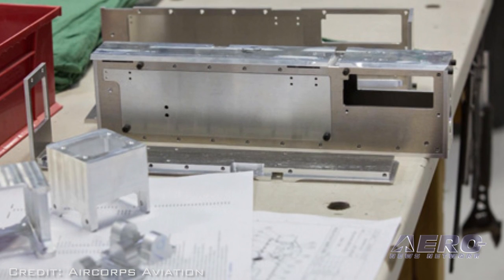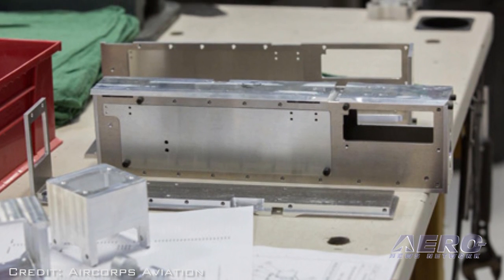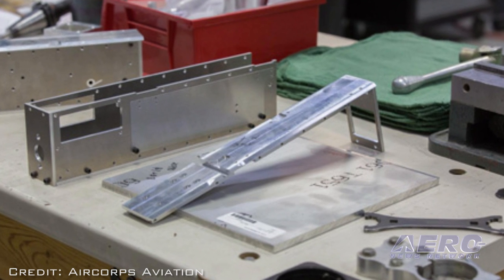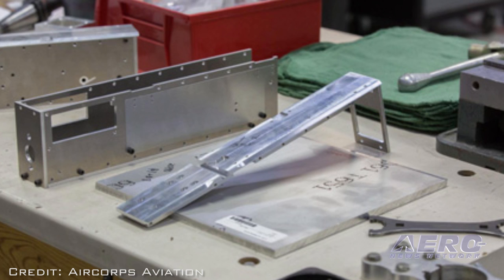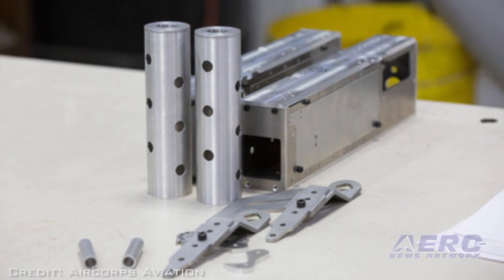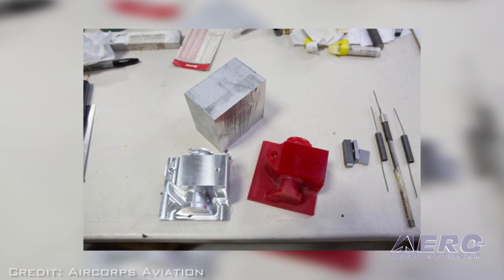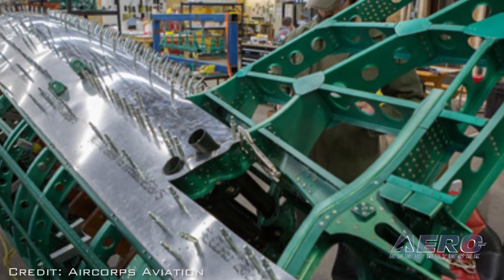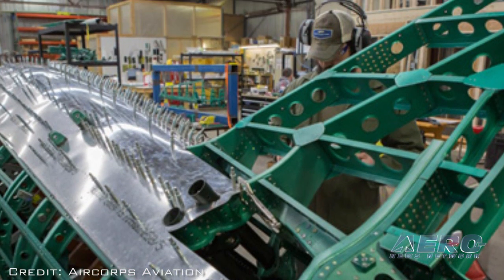Slots in the cowl run forward for bullet clearance. This Japanese designation signified a license-built version of the Vickers E model machine gun. There was a Type 97 light machine gun used by ground troops, but that was a completely different machine gun. Since the FAA distinctively prefers that one doesn't fly with functioning machine guns, these are inoperative replicas.